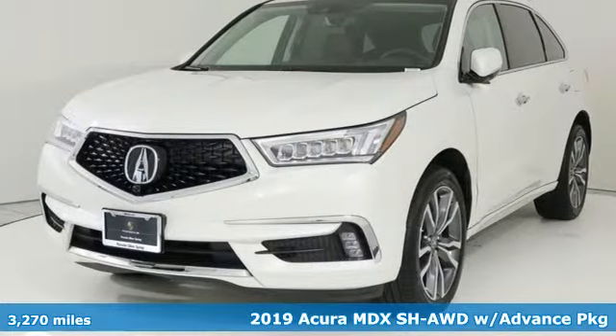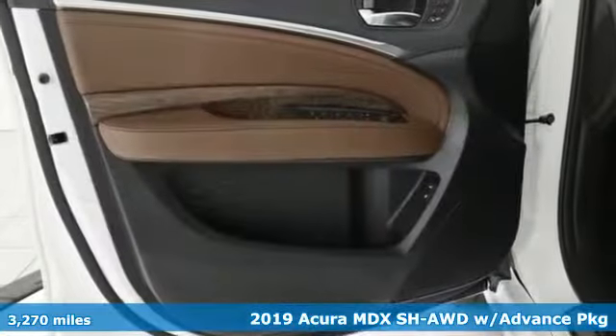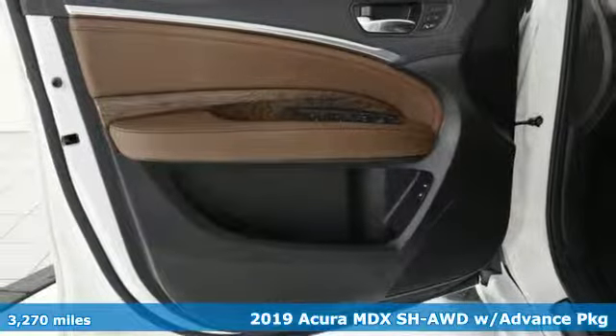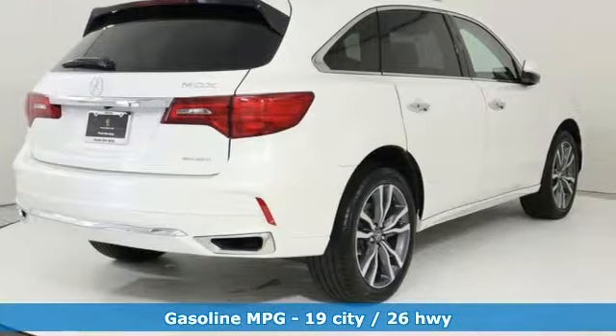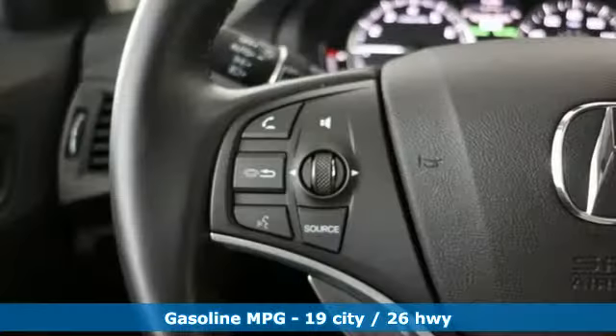Here's a 2019 Acura MDX. Ready to pamper every passenger, this crossover might just be the world's most perfect road trip car. You'll look forward to every drive with features like these.